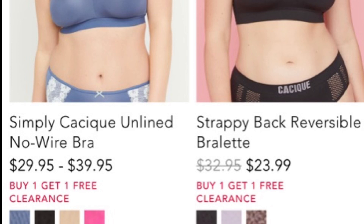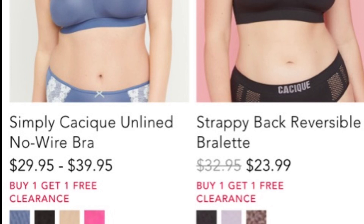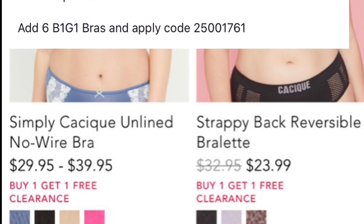I'll leave the code in the description box so you can go ahead and use it — just copy it. One tip: filter the results by putting in a price range, like $20 to $29, so it'll give you all the cheaper ones first.